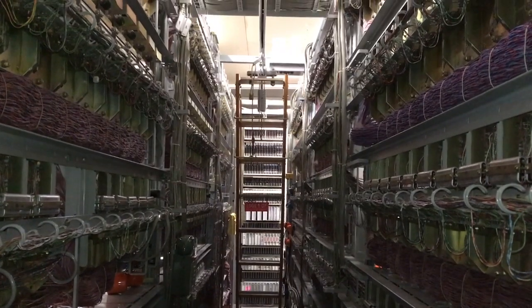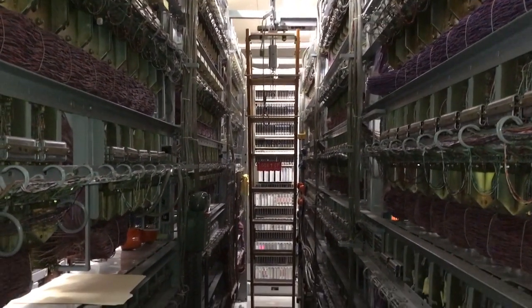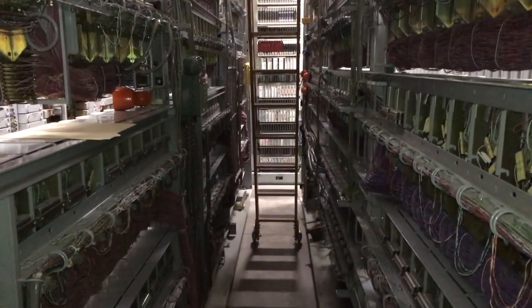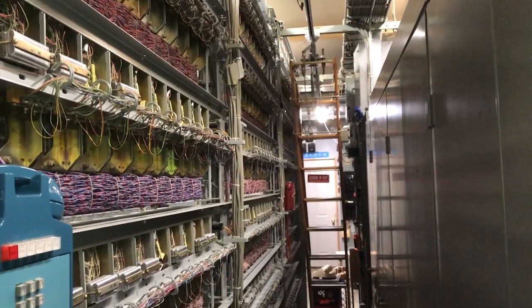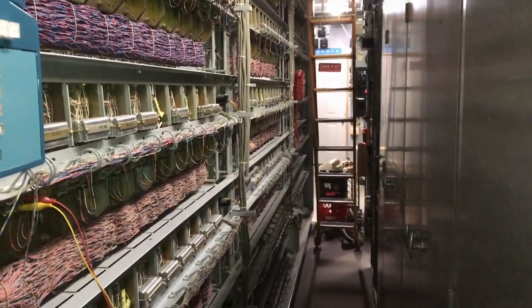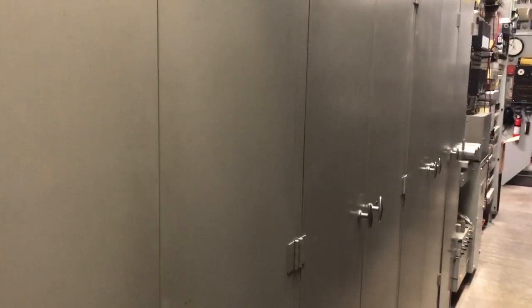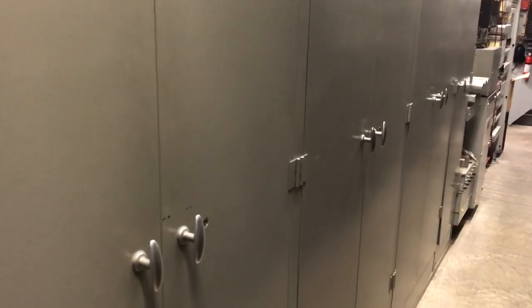Here is the back of the step by step. This is a 600-line Western Electric step office. Here is the back of the line up 105. This is the North Electric CX100 central office switch, and I have a video describing this.